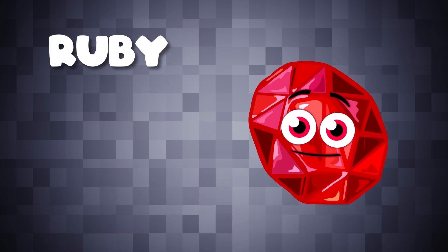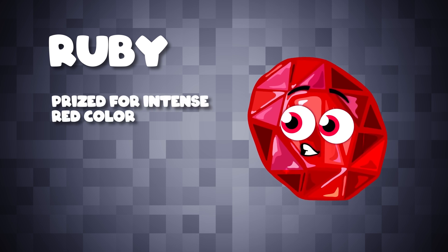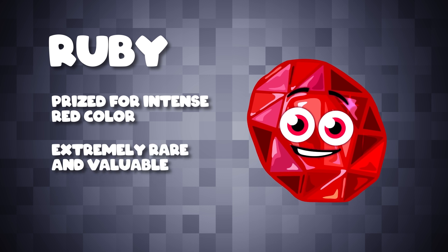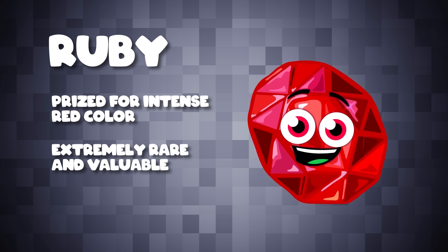This is a ruby, a top precious gemstone. They are prized for their intense red color. Fine rubies can be extremely rare and valuable.